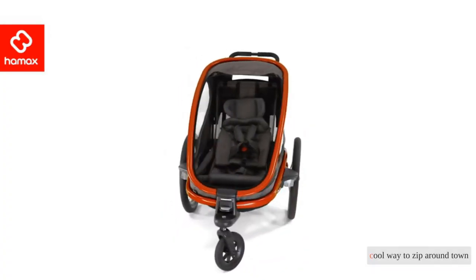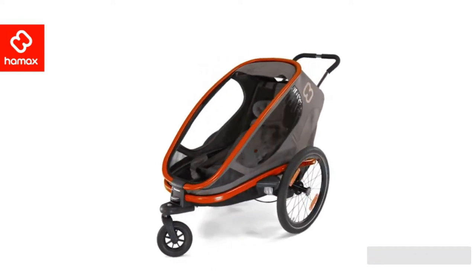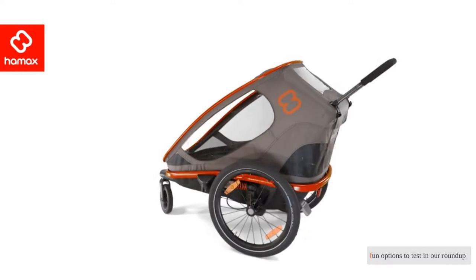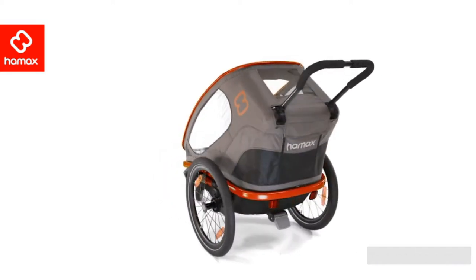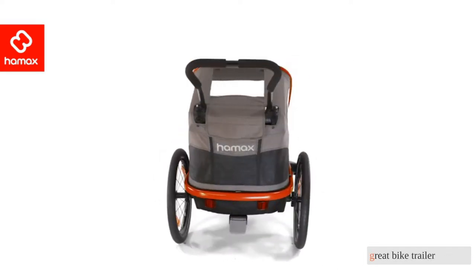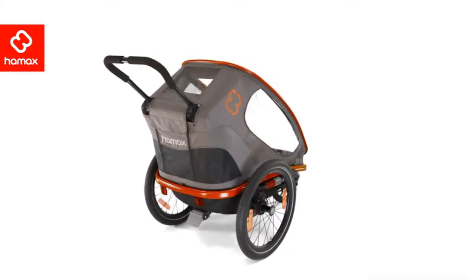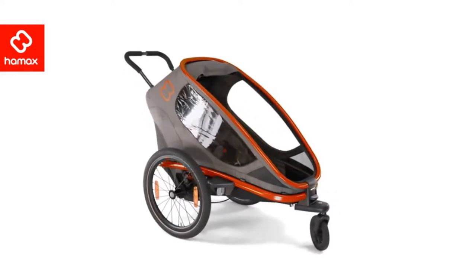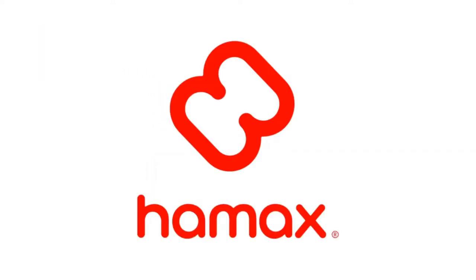Looking for a cool way to zip around town with little ones? We considered more than 12 bike trailers before selecting 8 fun options to test in our roundup. A great bike trailer can be an excellent way to get your family out and about for adventures. With so many options on the market, it can be challenging to decide which trailer best suits your needs.